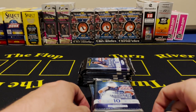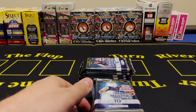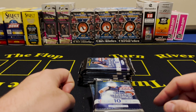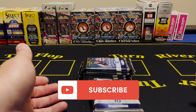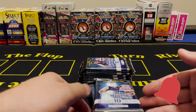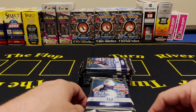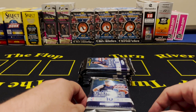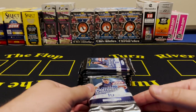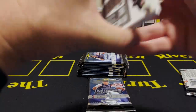Here comes the shameless plug — hopefully because you guys are enjoying this video you're going to hit the like button for me, it helps the channel out. If you'd like to see more videos, subscribe to the channel at BBB Collectibles. If you want to be notified when we do another box break, hit the bell. I could open anything — baseball, football — I'm keeping you guys on your toes.